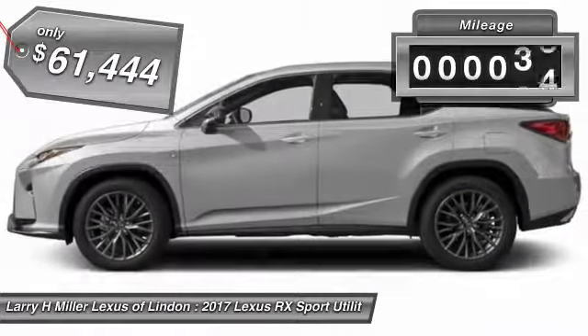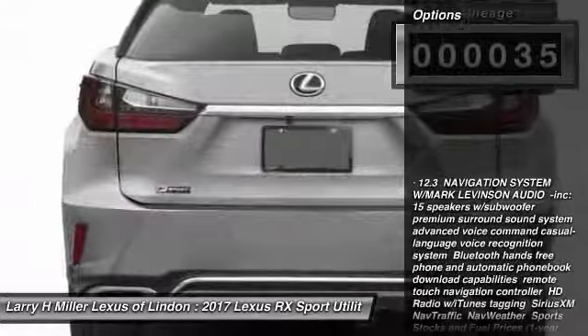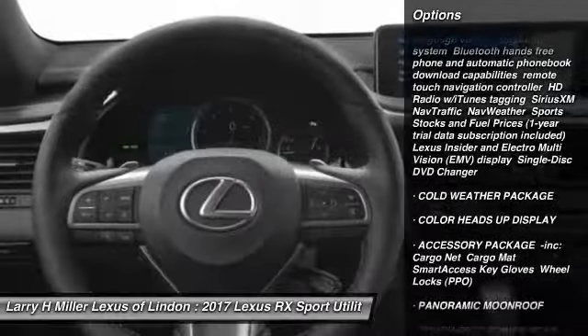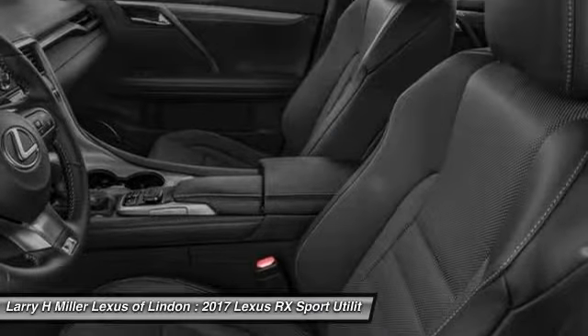This vehicle has less than 100 miles. Here are some of this vehicle's great options: anti-lock braking system, all-wheel drive, power liftgate, power passenger seat, steering wheel audio controls, Bluetooth, panoramic moonroof, power steering, aluminum wheels, and hard disk drive media storage.